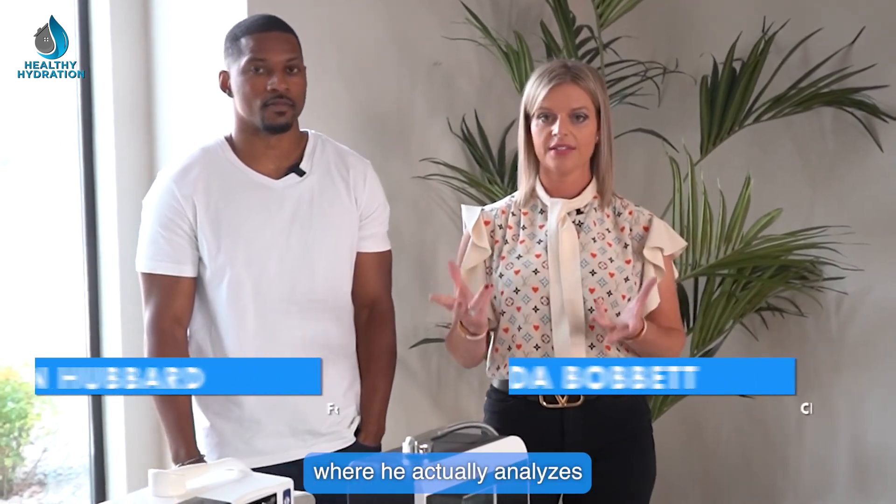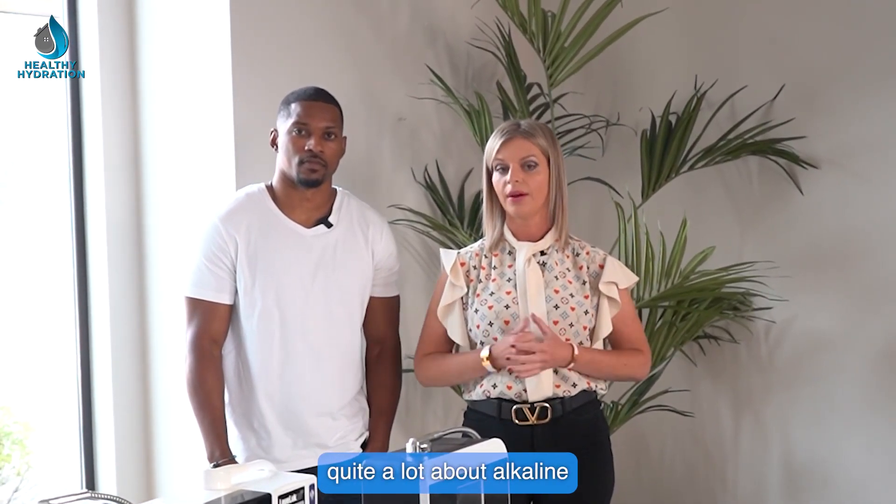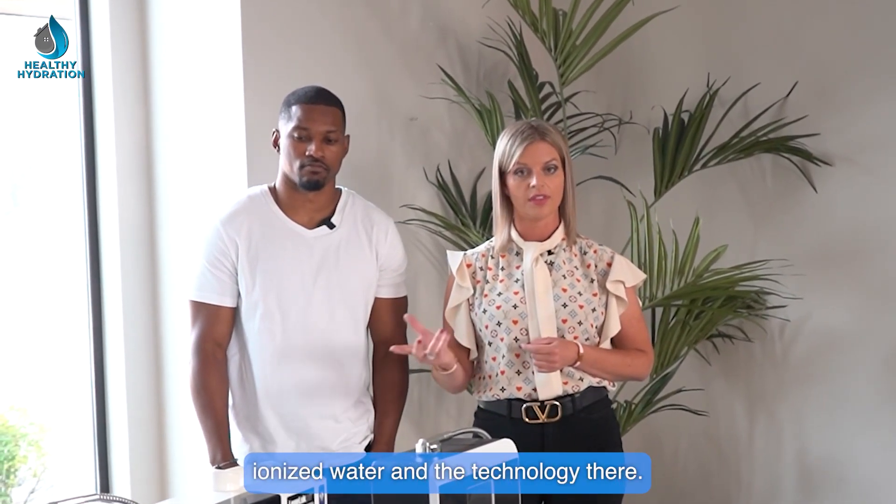Today I'm joined with Taiwan Hubbard, who is the founder of H2 Hub, where he actually analyzes different technologies in the marketplace for making hydrogen water. He's also researched quite a lot about alkaline ionized water and the technology there.